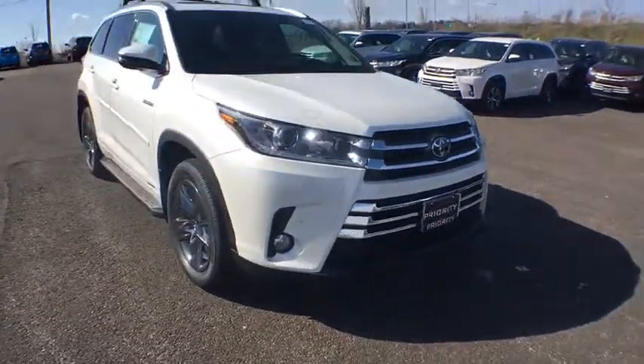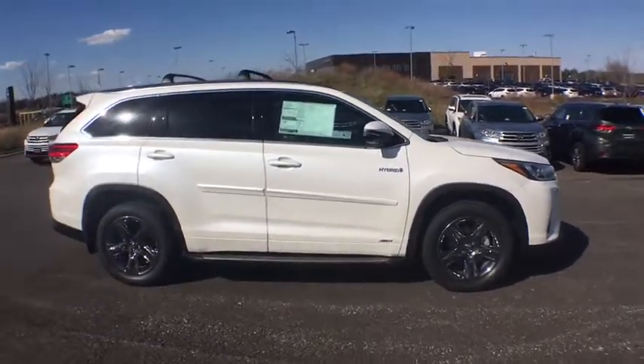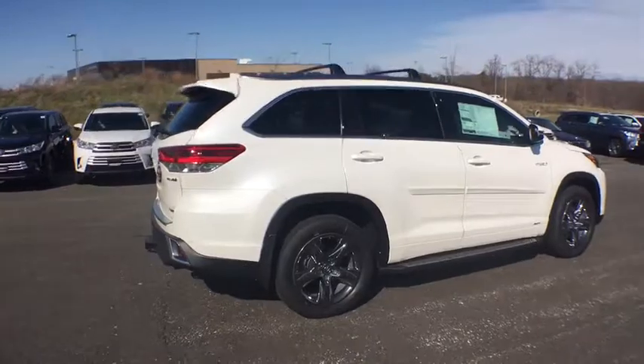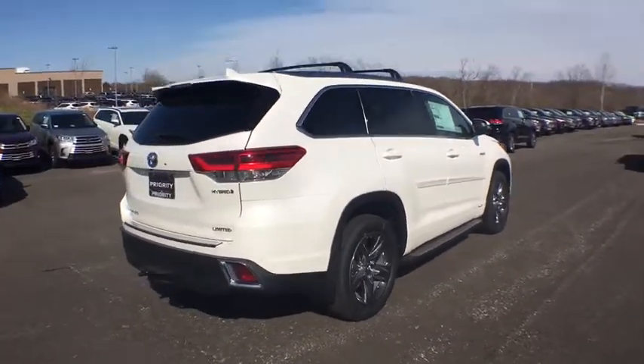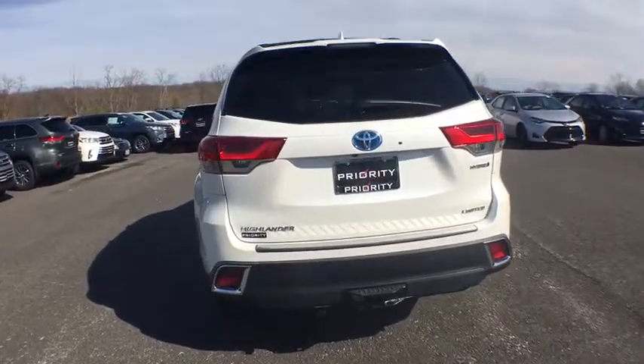This vehicle has less than 100 miles. Here are some of this vehicle's great options: panoramic moonroof, trip computer, electronic stability control, fog lights, outside temperature gauge, body color door handles, tinted glass, splash guards, engine immobilizer.